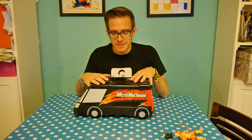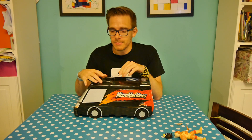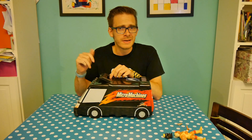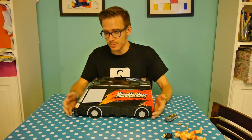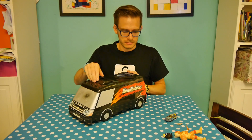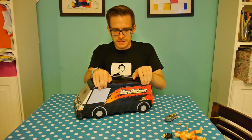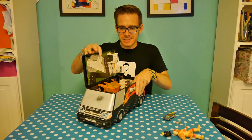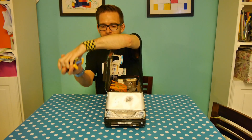The Micro Machines Super Van City, released in 1991 by Galoob — who Micro Machines were originally made by before they were bought by Hasbro, like everything else. This is the black version of the truck; it also came in white. It's got a lovely little handle up here for carrying, a number plate reading MM137, and using these little switches here you can expand the city.